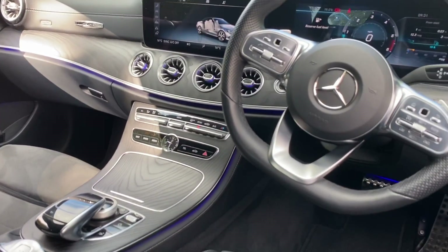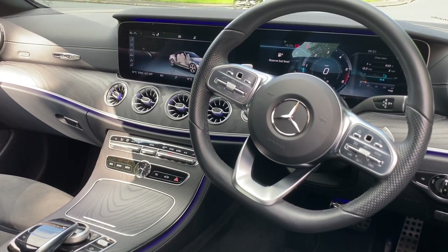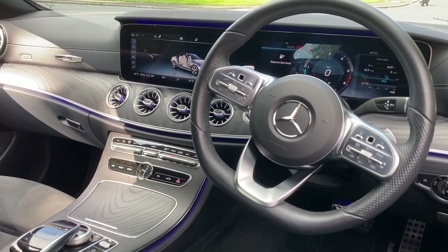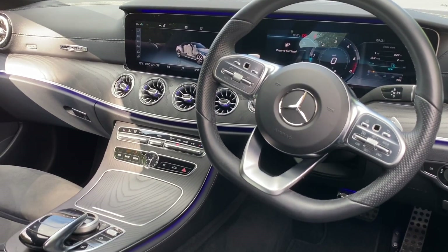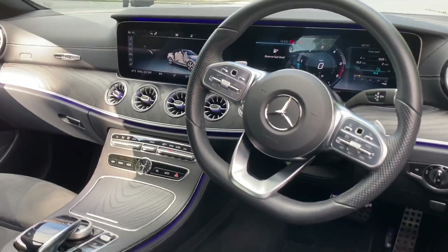This car comes with automatic two-zone climate control, blind spot assist, active brake assist, a reversing camera and a 360-degree camera, active park assist, attention assist, cruise control, and the Mercedes sound system.